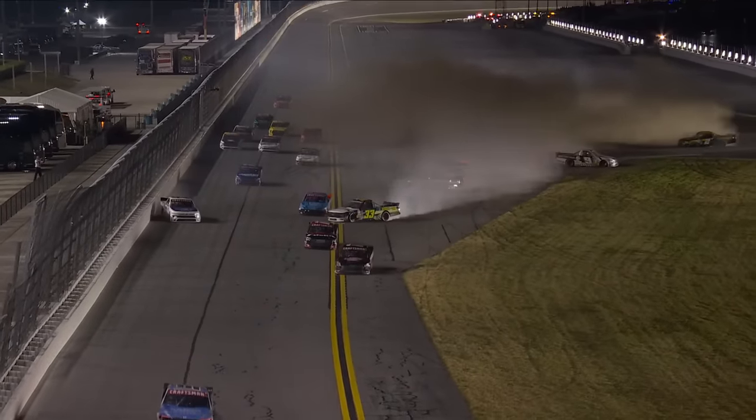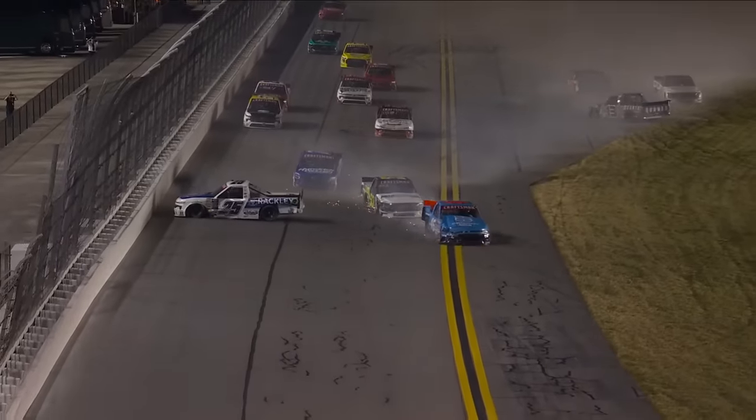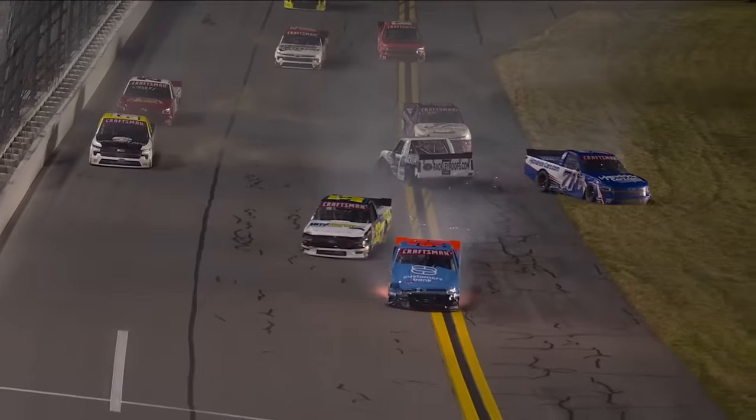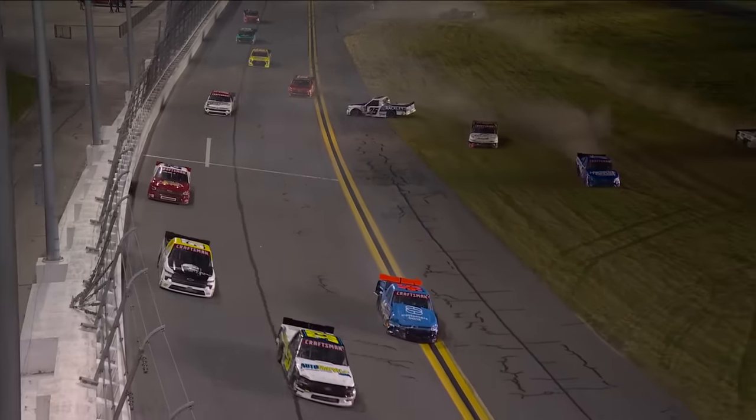Is that Taylor Gray, maybe? Corey Heim avoiding Ty Dillon. And did you see all the dirt that Grant Enfinger kicked up in the infield? Hopefully he can get that truck repaired. Raja, the 71, also getting some damage.